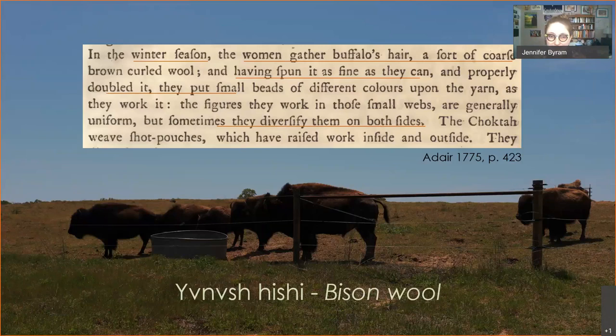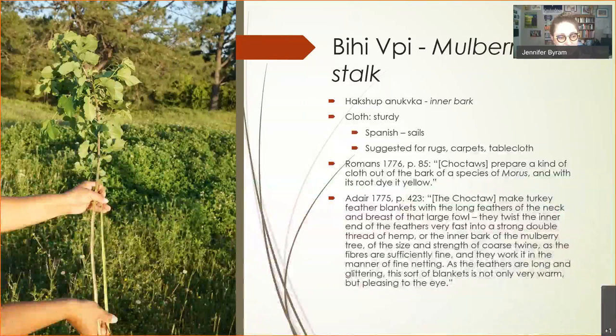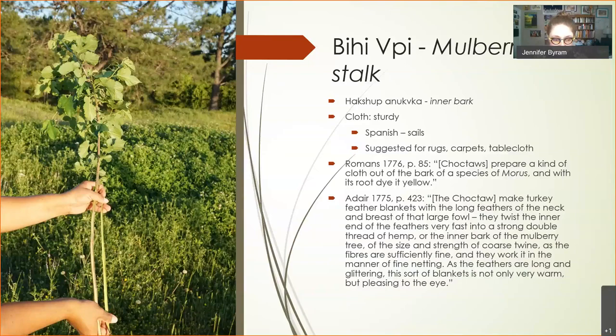Mulberry bark is a really amazing fiber we're still learning about. People have used mulberry bark in many parts of the world, including Hawaii. It's a white fiber that really struck Europeans in the 1700s when they met Choctaws — they were amazed by the beauty and strength of Southeastern native clothing. There are accounts from the 1700s of how people were using it, but following an 18th-century recipe is still challenging.